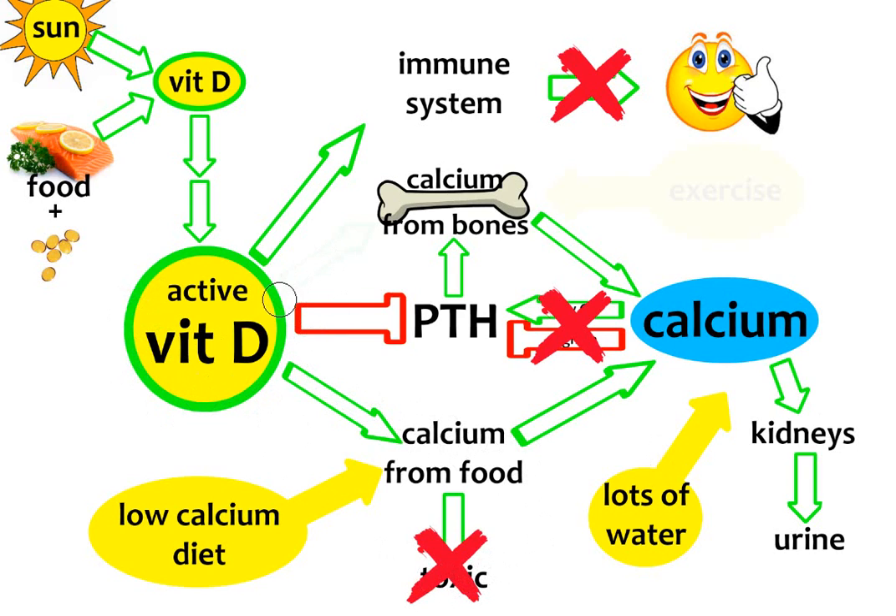There is also another problem with high doses of vitamin D: they will increase the calcium absorption from the bones. The PTH will be inhibited and will not absorb calcium from bones, but this absorption of calcium from bones will be caused by the active vitamin D. To avoid it, we have to exercise regularly — it is good if we walk a lot or run for 20 to 30 minutes every day.